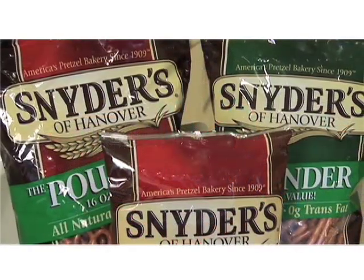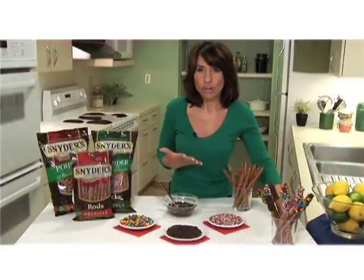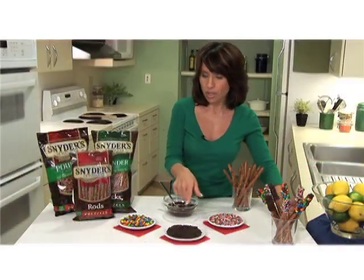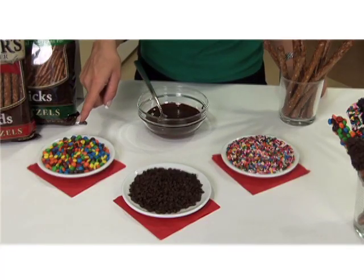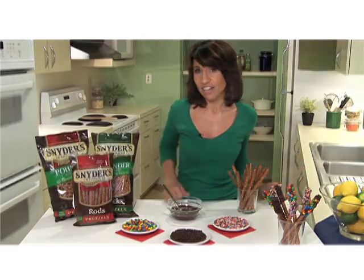I love Snyder's of Hanover pretzels because there are so many varieties and they're really easy to use. And then let kids get creative by rolling pretzels in sprinkles, mini chocolate chips, mini M&Ms, toffee bits, or crushed cookies. It's really colorful and a lot of fun.